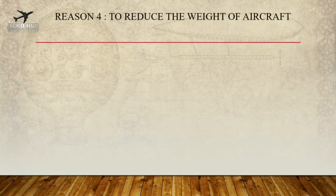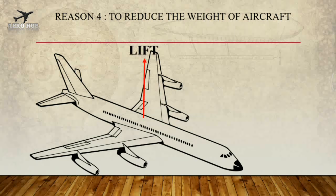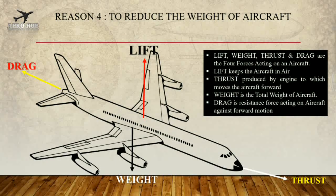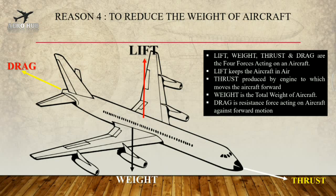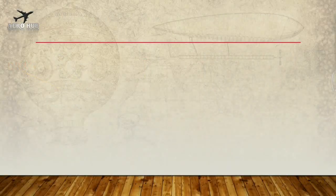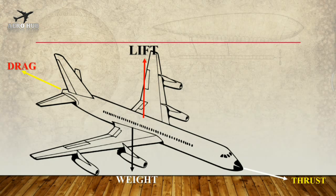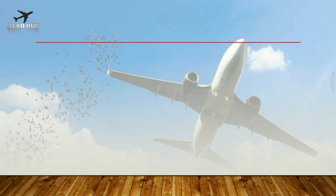Reason 4: To reduce the weight of the aircraft. There are four basic forces acting on an aircraft — Lift, which keeps the aircraft in air, generated by the wings through the dynamic action of air around them; Weight, which is the total weight of the aircraft; Drag, which is the force that resists the forward motion of the aircraft in air; and Thrust. When the weight of the aircraft is increased, the aircraft has to generate more lift and thrust, meaning more fuel must be consumed. Therefore, by painting the aircraft in white, we can reduce the weight and in turn reduce the fuel consumption of the engine.